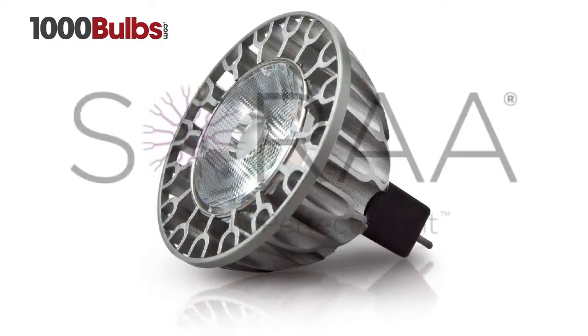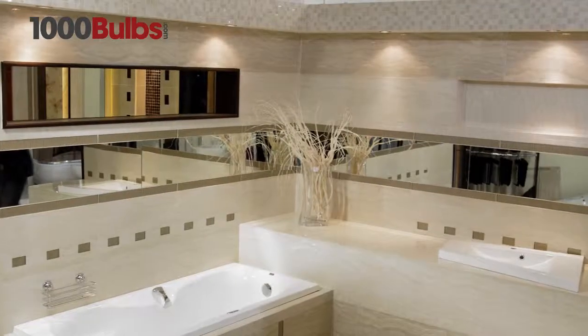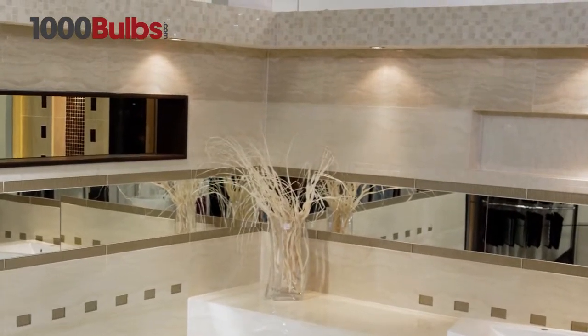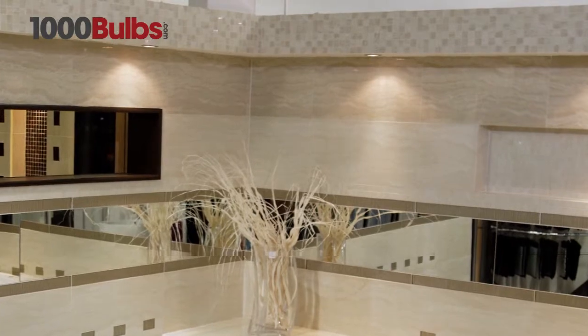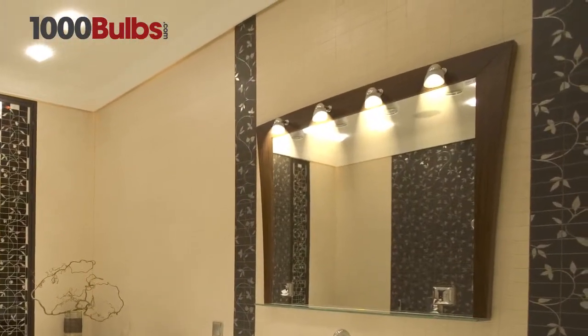The Sora LED MR16s can do just that. Sora is the world's leading developer of solid state lighting technology, built on pure gallium nitride substrates that will not overheat and fail like other LED MR16s can.